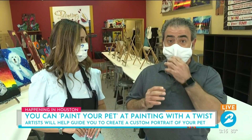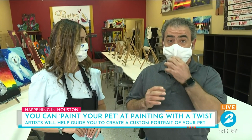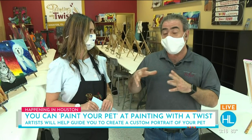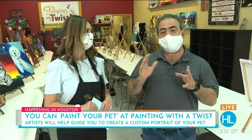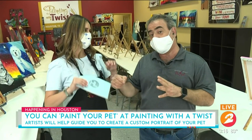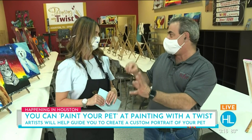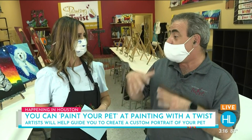We have one of these events every month — at least once a month at each of our locations. You just need to go online, look for 'paint your own pet,' find the class, click on the website, and book your seat. Once you book your seat, you send us a picture of that little furry pet you love so much and we will sketch it for you. So you don't have to be a master artist. Artists will be there to guide you through how the paintings are made. When you get to the studio, you'll see your little sketch, pick the paint you want, and the artist will walk you through step by step until you have a masterpiece.